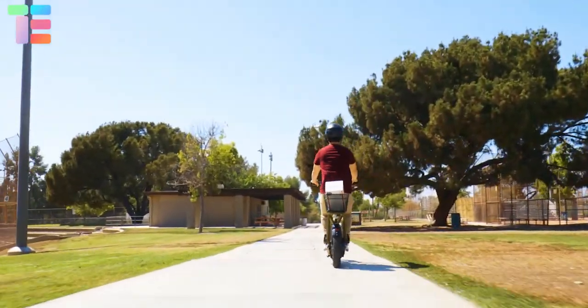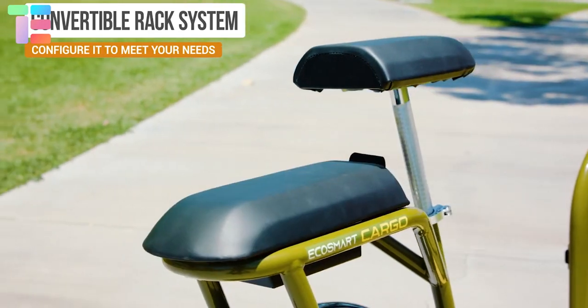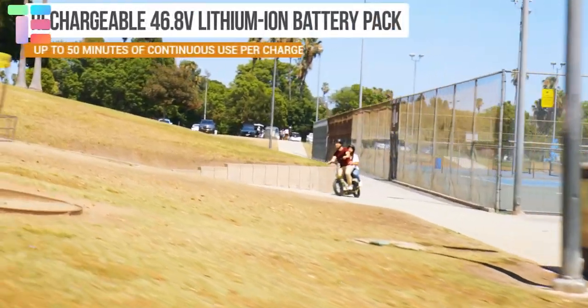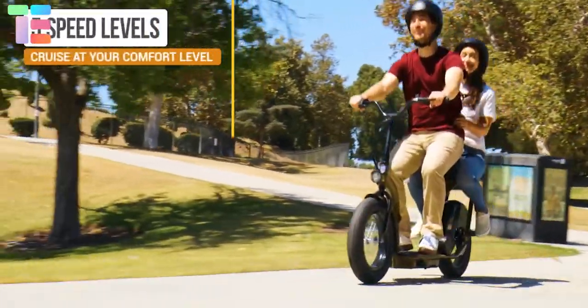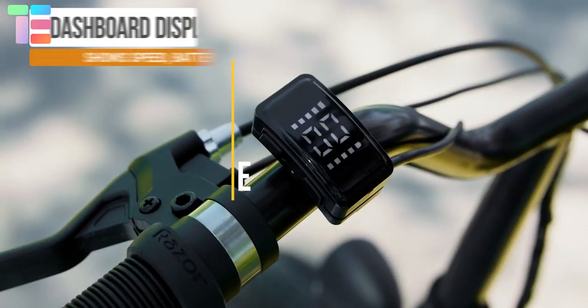Eco Smart Cargo: Razor brings you an Eco Cargo for maximum utility and high performance. It comes with a 3-in-1 rear rack convertible system — it can be used as a detachable basket, a customizable accessory rack, and can also be converted into a passenger seat. It has a 46.8 volt lithium-ion battery that gives a run time of 50 minutes.